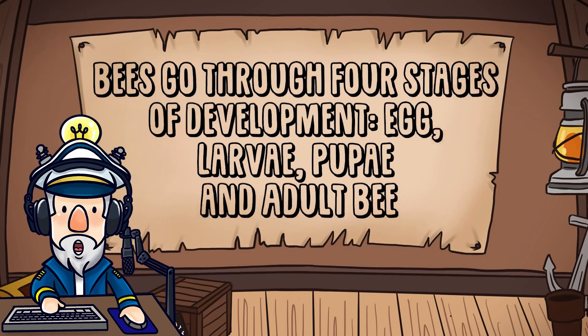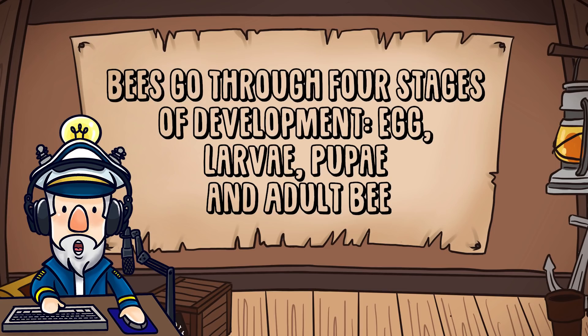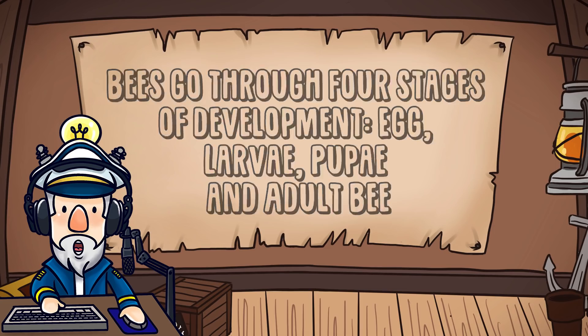Number 4. Bees go through four stages of development: egg, larvae, pupa, and adult bee.